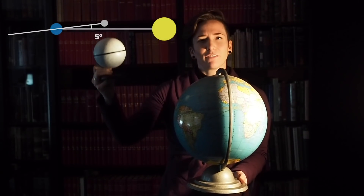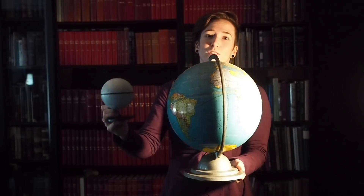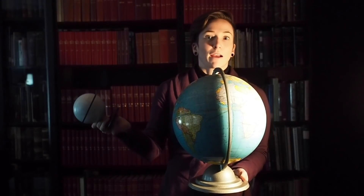The Moon's not quite lined up with the ecliptic. Its orbit is about five degrees off the ecliptic, so because of that we do get full moons. If the orbit of the Moon was directly lined up with the orbit of the Earth, every single full moon we'd have a total lunar eclipse. But it's not — we only get lunar eclipses about three times a year maximum.